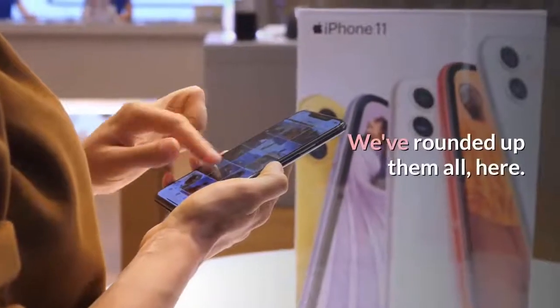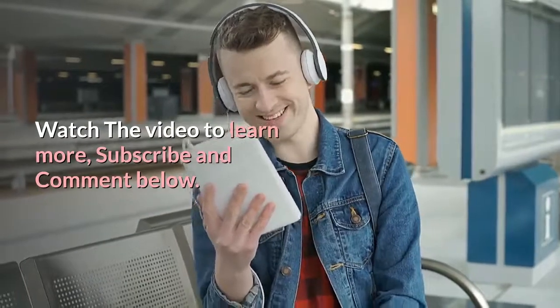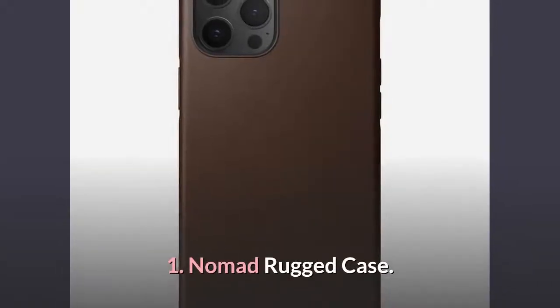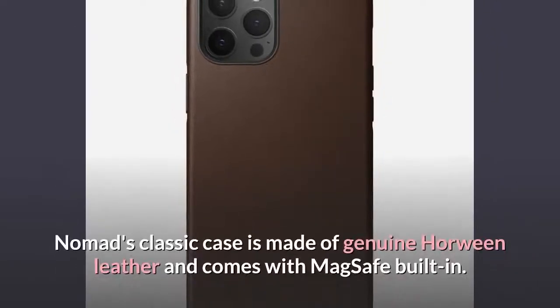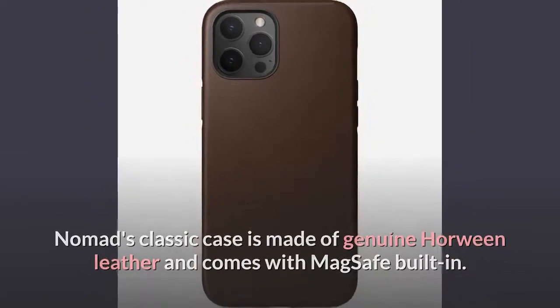We've rounded them all up here. Watch the video to learn more, subscribe and comment below. Number 1: Nomad Rugged Case.